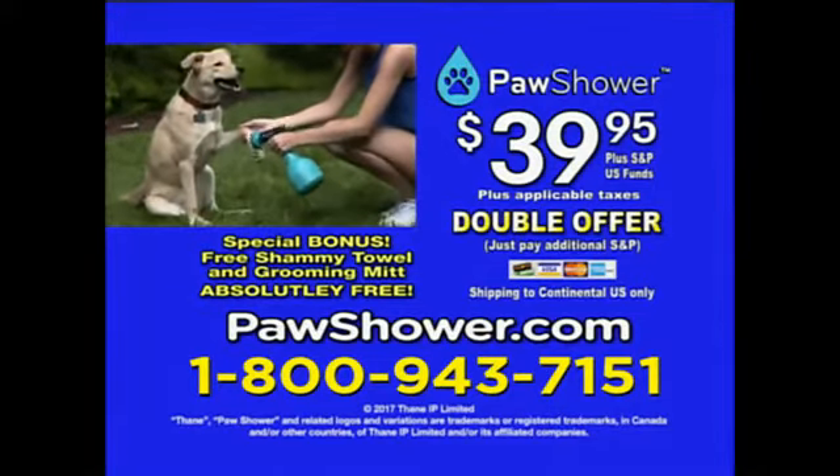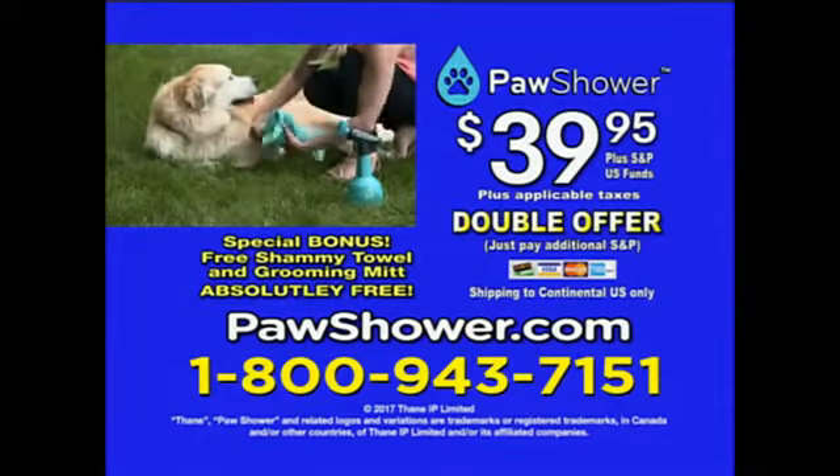Don't delay. Call 1-800-943-7151 or go online to pawshower.com. Order now.